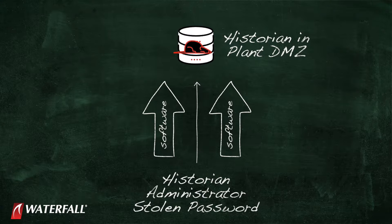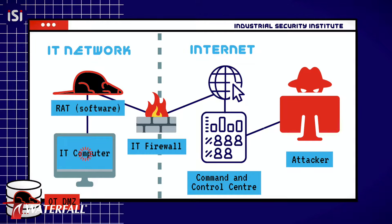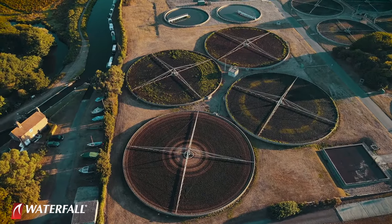The RAT in the DMZ cannot connect directly to the Internet. The DMZ is allowed to connect to IP addresses in the IT network, where the attackers have already taken over machines. They receive connections from the RAT and daisy-chain those connections back out to the command and control center on the Internet. They can repeat this process into an OPC server or other industrial network server, working through one layer of firewalls at a time to gain control of equipment in the industrial network.